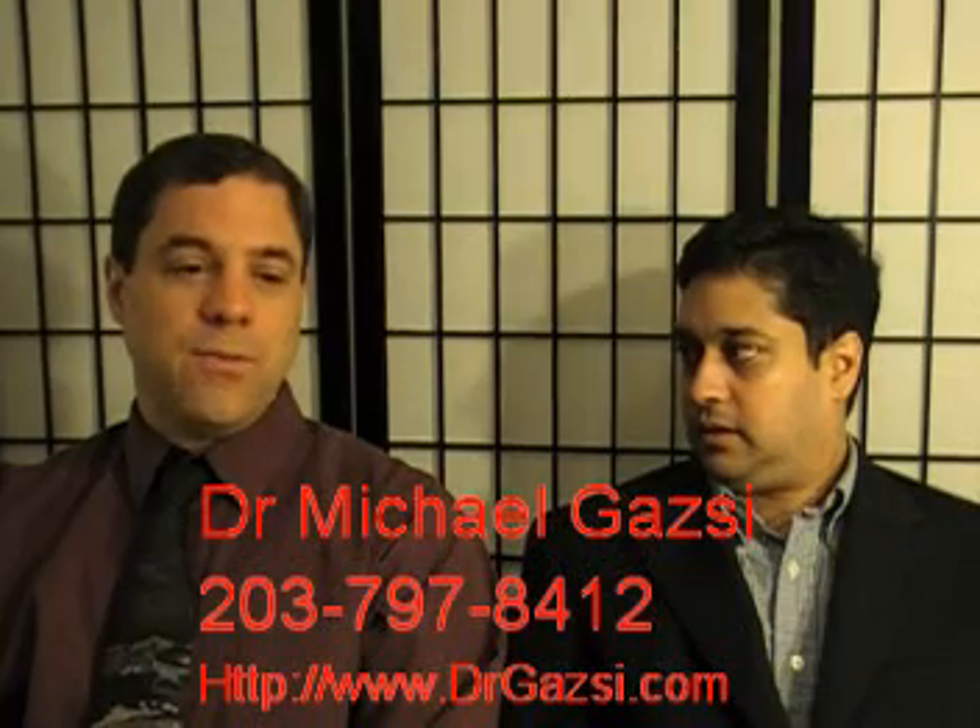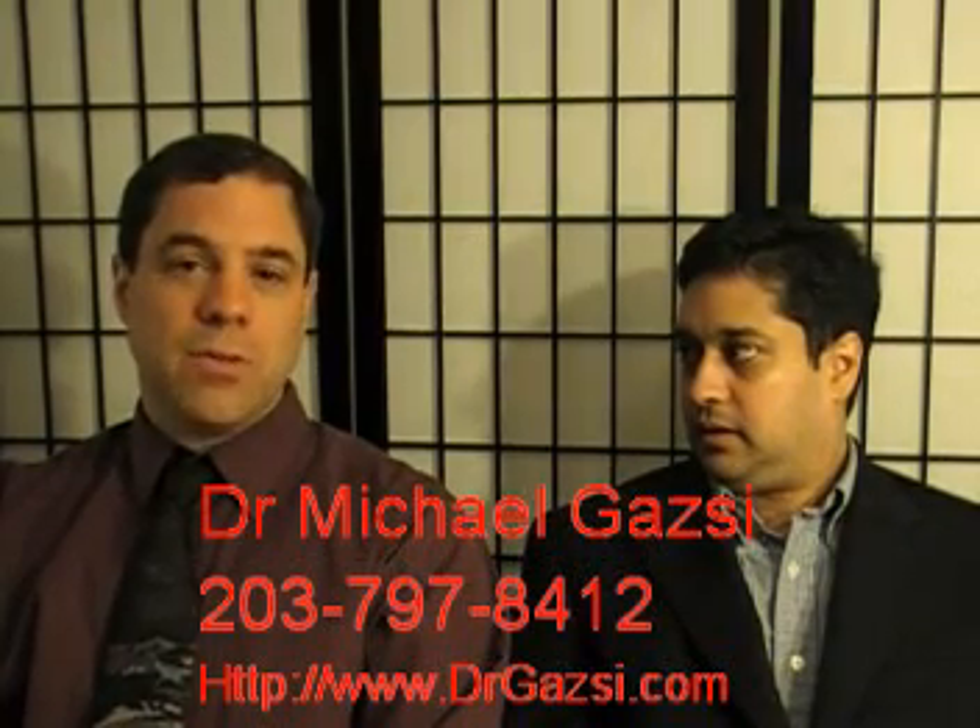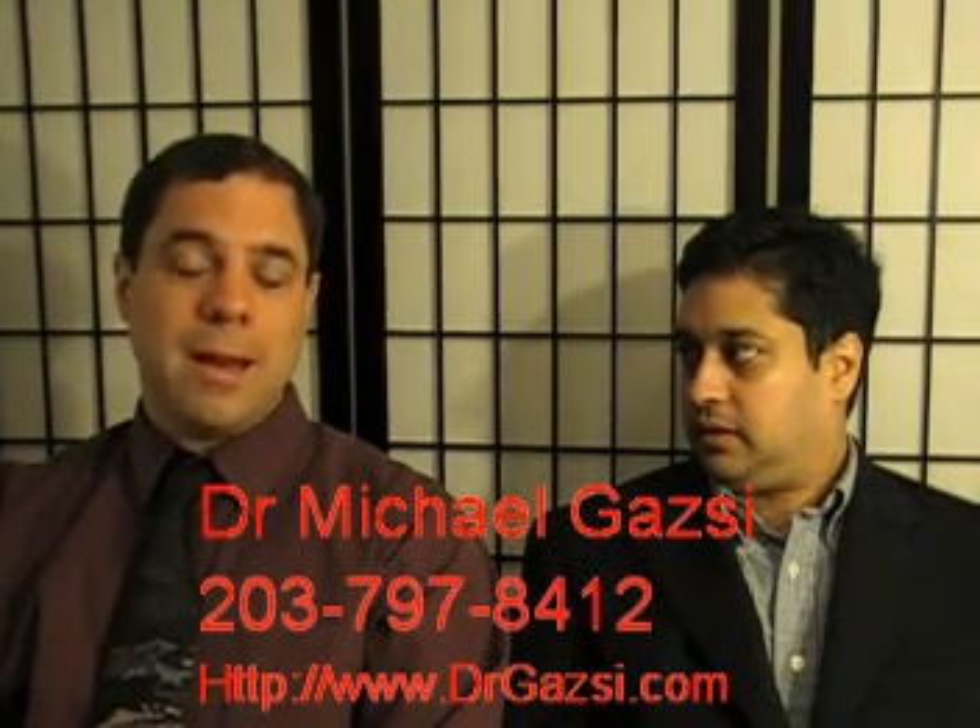If anybody is concerned about getting macular degeneration or has any family history — because family history may be a possible risk factor — please see Dr. Gacy. His office is in Danbury, Connecticut. The phone number is area code 203, 797-8412, and you can also look him up at www.drgacy.com.